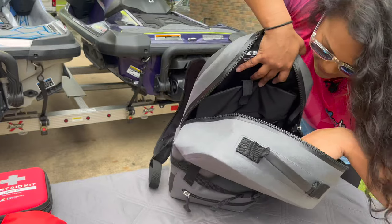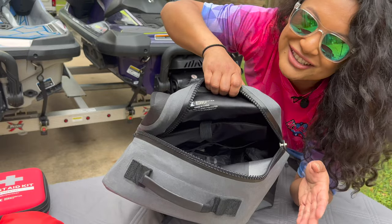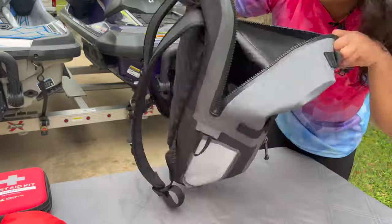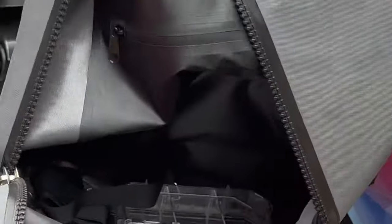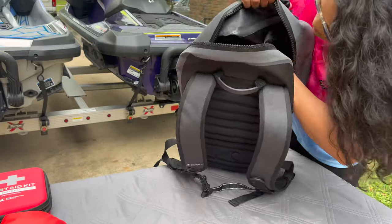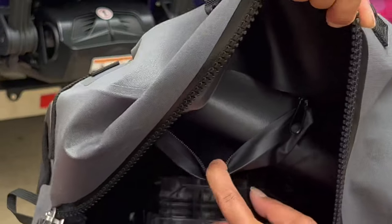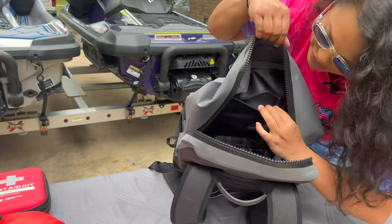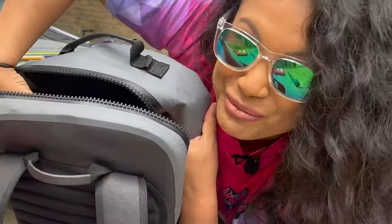Pockets and little spots for organizing are such a plus for me. There's also a zipper inside — right here — and you've got another compartment right there to put your things in like your money, wallet, or for you ladies, your makeup.